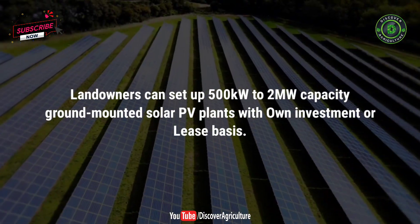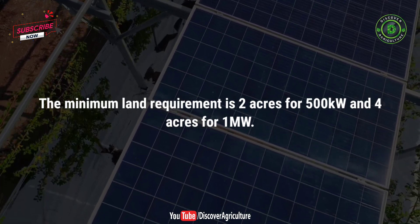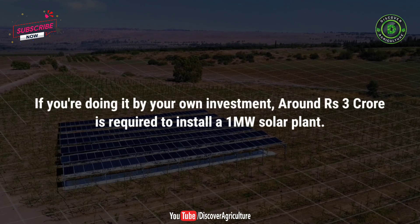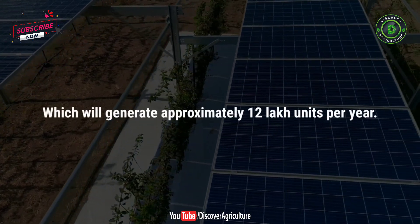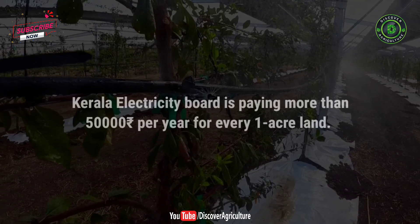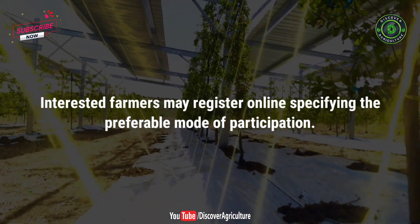Under Component A, landowners can set up 500 kilowatts to 2 megawatts capacity ground-mounted solar PV plants with their own investment or on a lease basis. The minimum land requirement is 2 acres for 500 kilowatts and 4 acres for 1 megawatt. The state electricity department will buy generated electricity from farmers under a 25-year agreement. If investing independently, around 3 crore rupees is required to install a 1 megawatt solar plant, which will generate approximately 12 lakh units per year, allowing farmers to earn up to 4 lakh per month. If leasing land, the government pays rent — Kerala Electricity Board currently pays more than 50,000 rupees per year per acre. Interested farmers may register online specifying their preferred mode of participation.